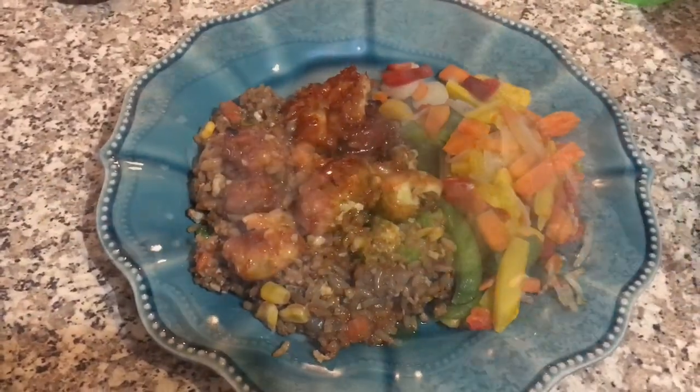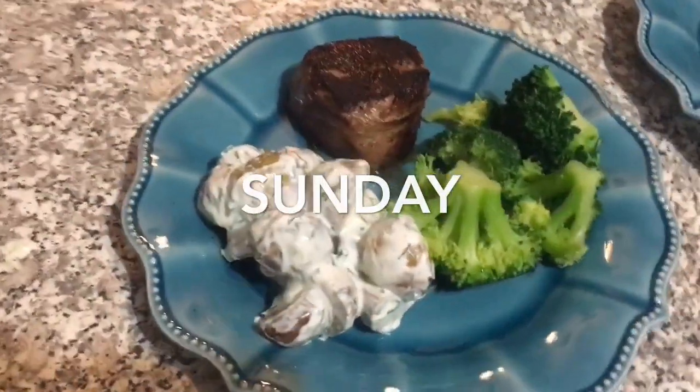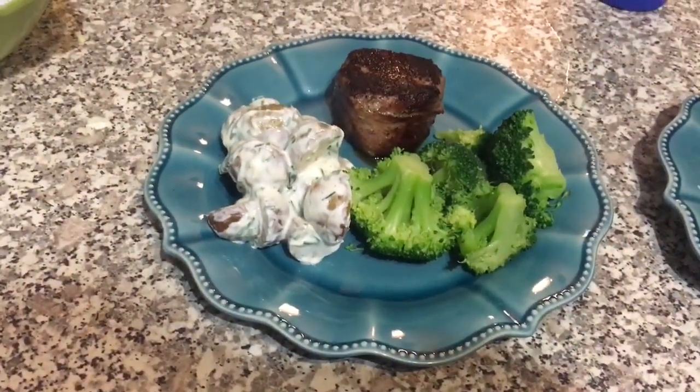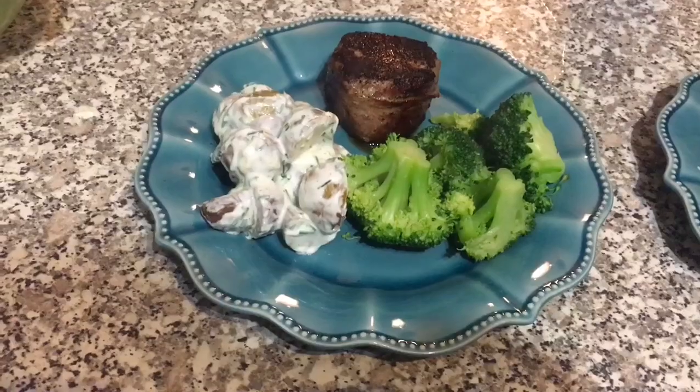The last dinner this week is baseball steaks again, with some warm potato salad with sour cream, chives, and lemon, and some lemon broccoli. Thanks everyone so much for watching.